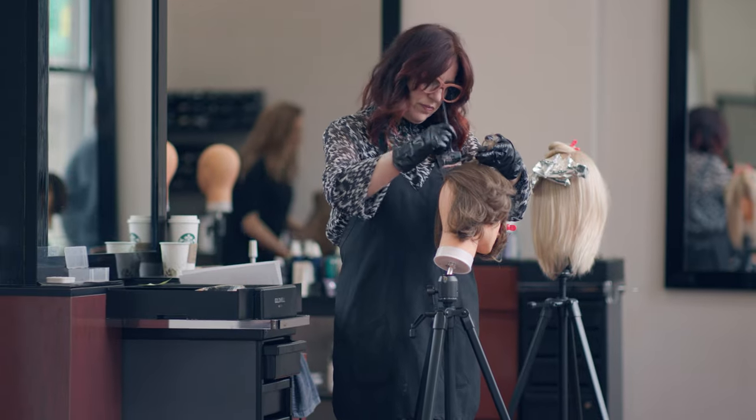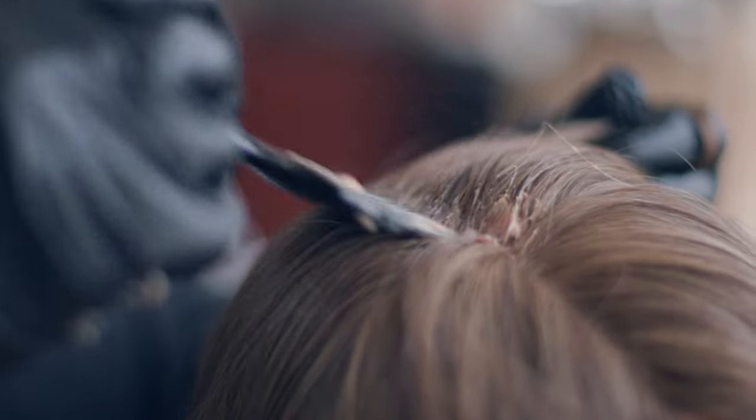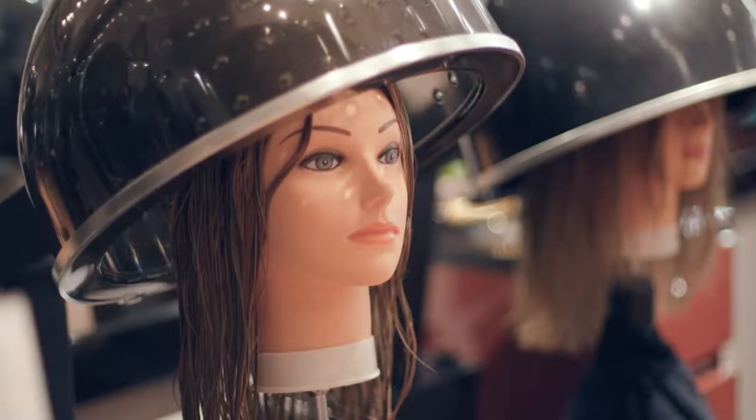You have the ability to personalize it for your own style. You can have it colored, rooted, highlighted, low-lighted, or have money pieces added through the front area. You can have it trimmed and cut into your own haircut, face framed, and texturized. All of those things are possible with human hair, just as with your bio hair.